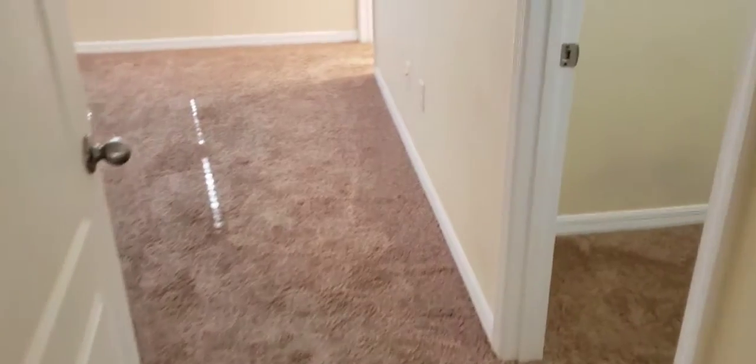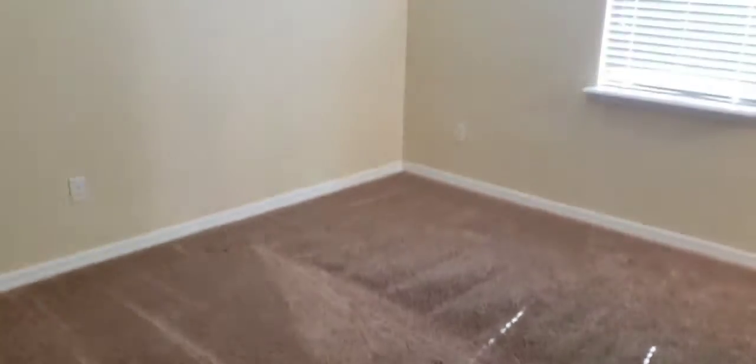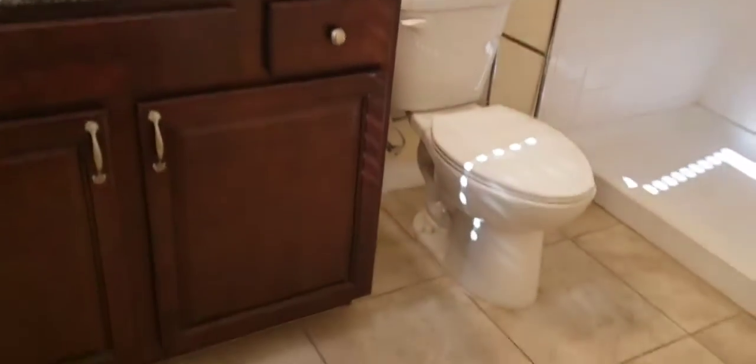Another bedroom — this is almost like a guest suite. Walk-in closet, and again, another good-sized room. It's got an en-suite bath with a stand-up shower.